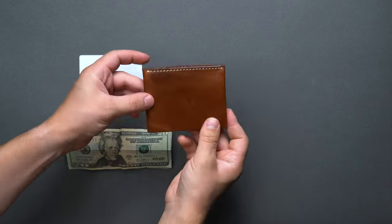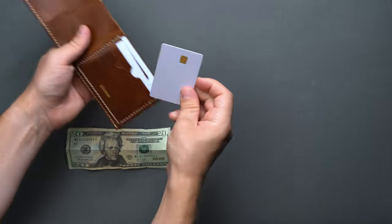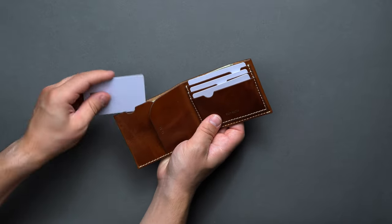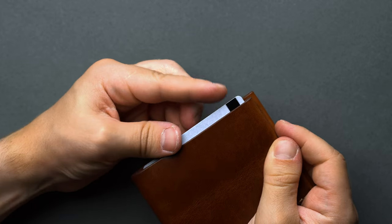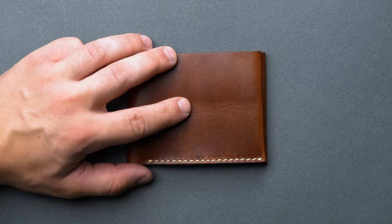Buck Mason doesn't provide an official carry capacity, but we found that it could carry three cards on the right interior as laid out. We also thought we could tuck away a few additional cards into the left portion of the billfold, as there's a finger notch for access. However, the wallet doesn't seem tall enough to accommodate the standard credit card size — a little disappointing. So like the Tanner Goods cardholder, this is a form-over-function wallet, not a ton of carry capacity.